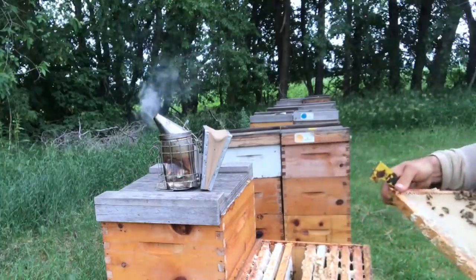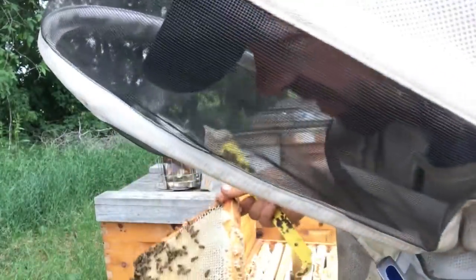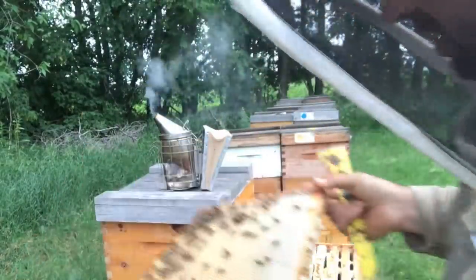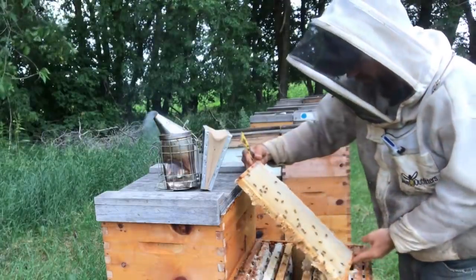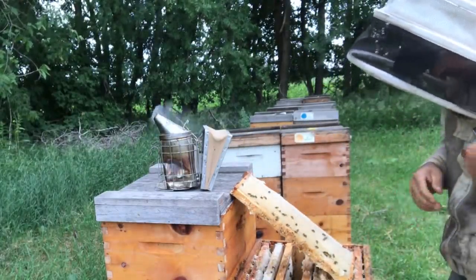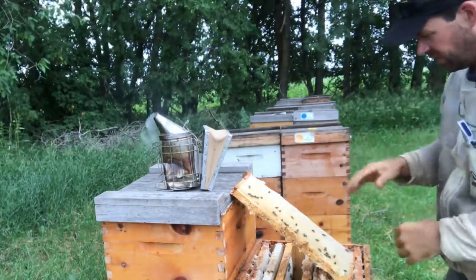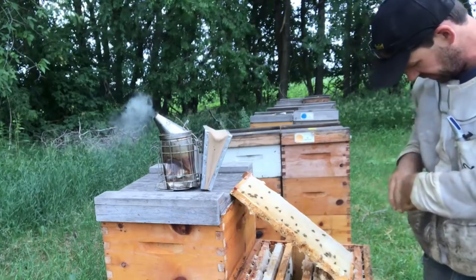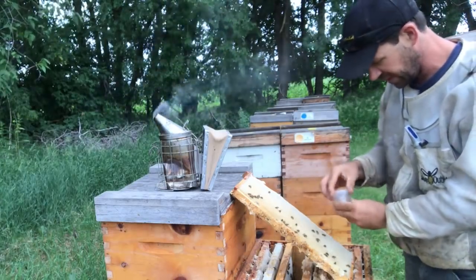The frame is mostly full but not capped yet. A typical year that would be too wet — it would be testing 20 percent this time of year. They're just pulling the cappings down.